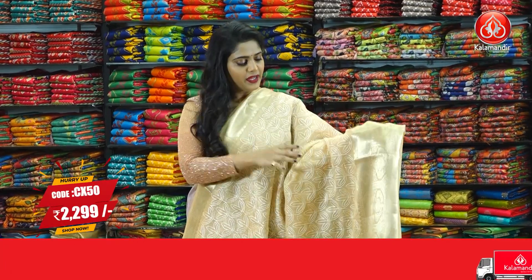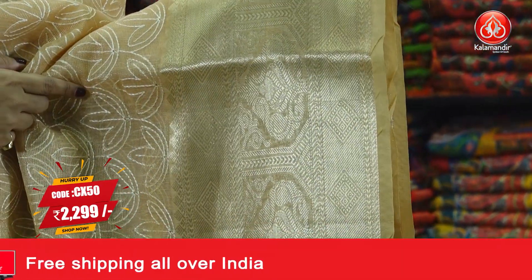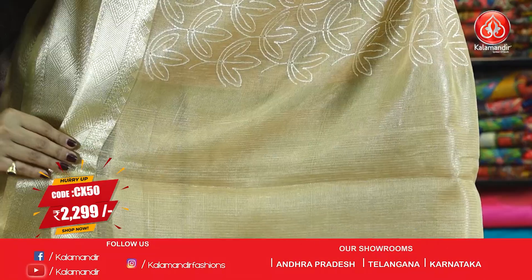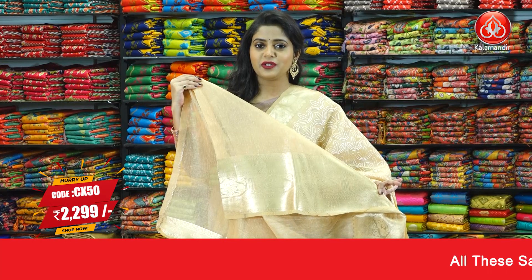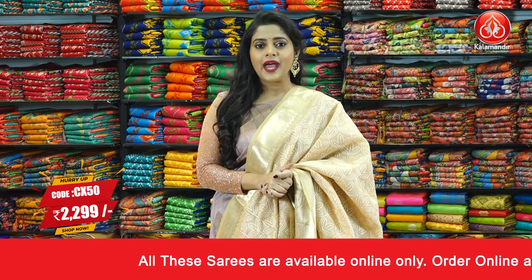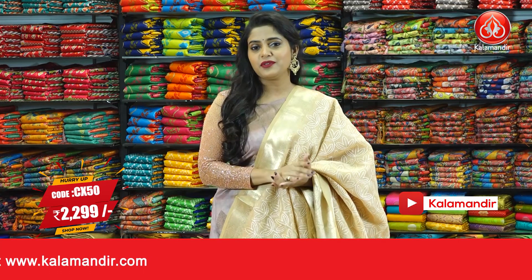Next fancy saree is a beige coloured saree — a shade of cream — with a completely different pattern of beautiful floral thread weaving design on the body. The border is in the same colour with gold zari weaving in kadi lines pattern and floral design. The pallu has lines all over it and the entire saree is in one single colour with tassels at the bottom. The blouse piece is in the same colour with a gold zari border. Saree code is CX50 and the price is 2299 rupees only. To purchase, just take a screenshot and send it to our WhatsApp number 9852952299.